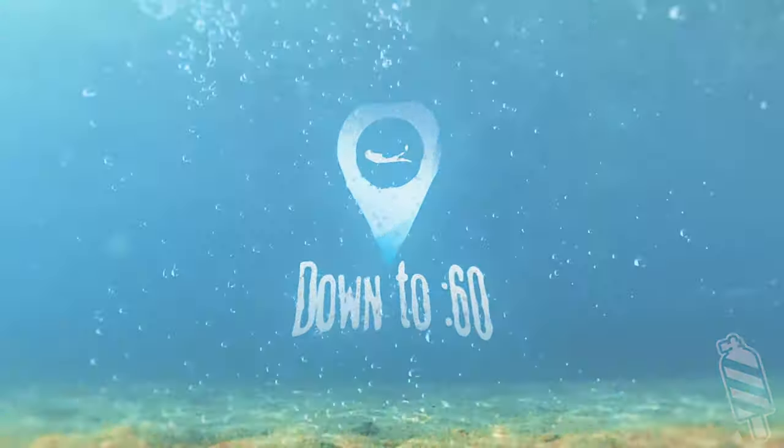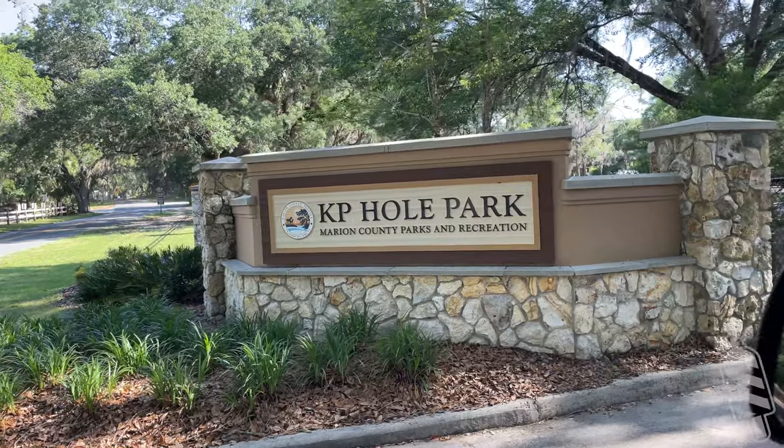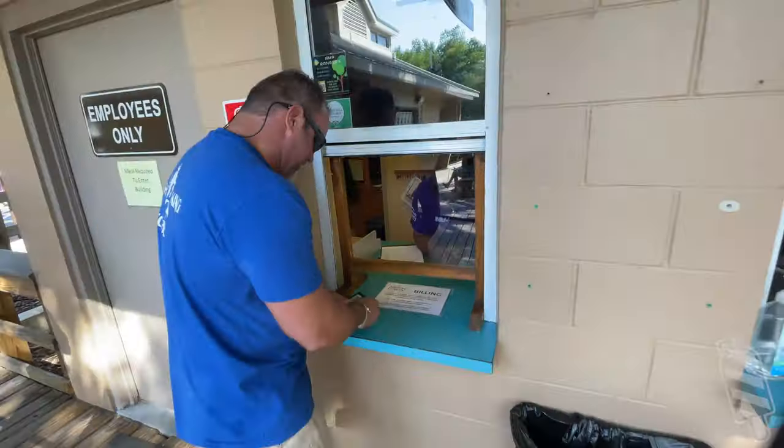Welcome back to Down to 60. Today we go over the Rainbow River. Step 1: find KP Hole, a county park open year-round 8 to 5, and even later in the summer. It's about $15 per diver to enter.